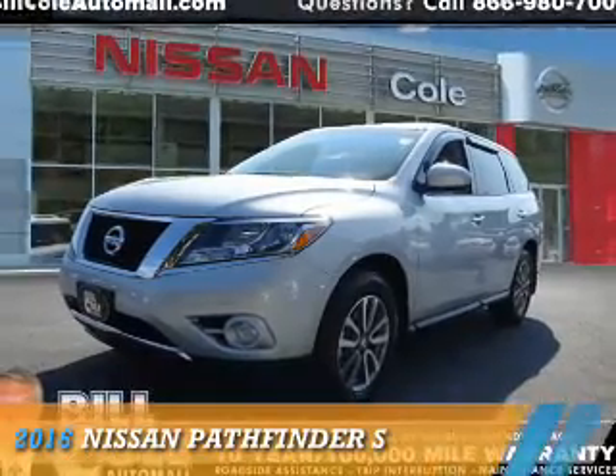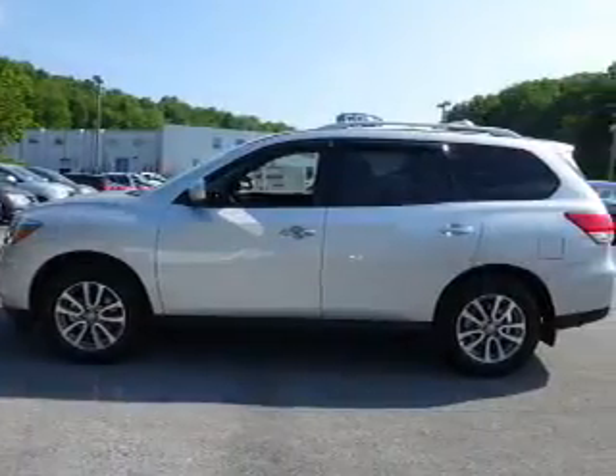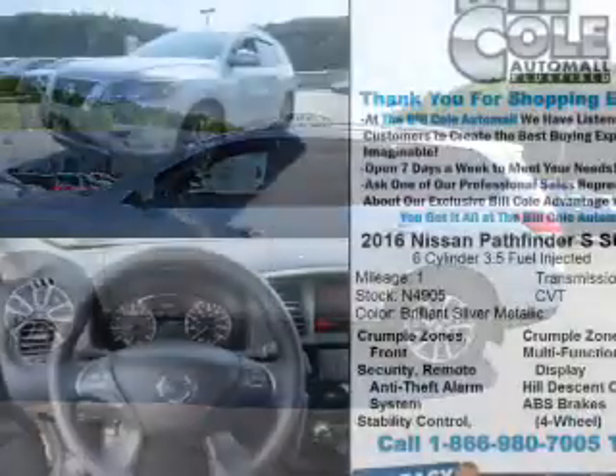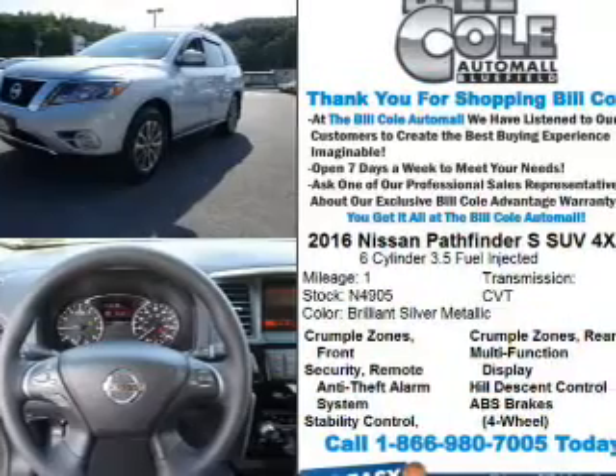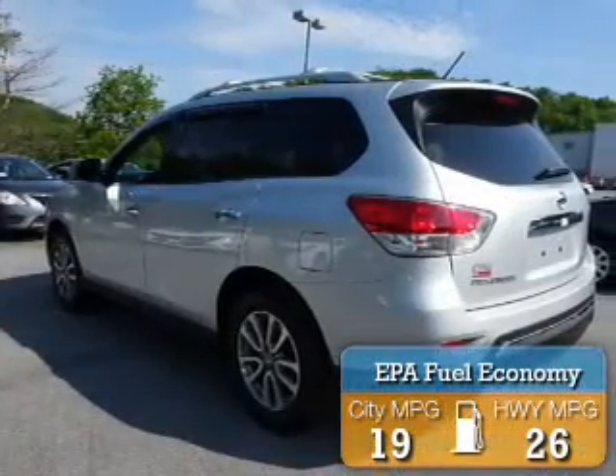Presenting the 2016 Nissan Pathfinder. It's powered by four-wheel drive, a 3.5-liter six-cylinder engine, and a continuously variable transmission. Great fuel efficiency saves you money by requiring fewer trips to the gas station.